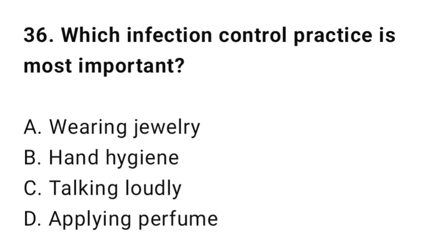Question 36: Which infection control practice is most important? The correct answer is B: Hand hygiene.